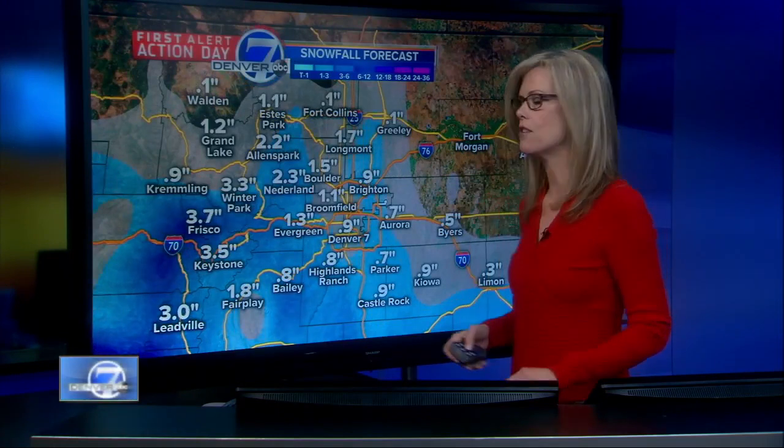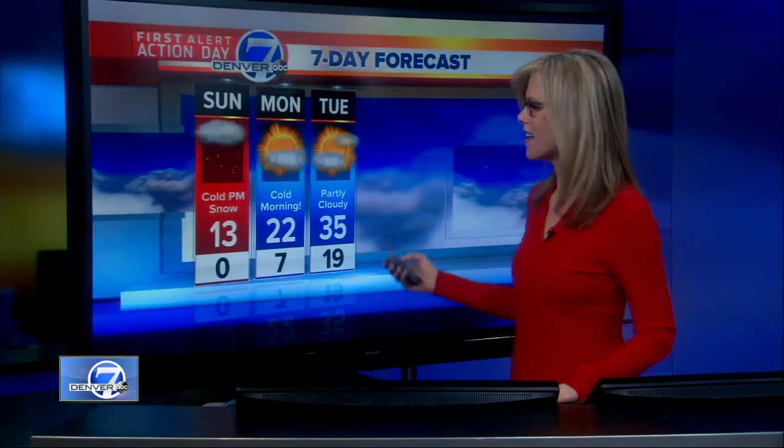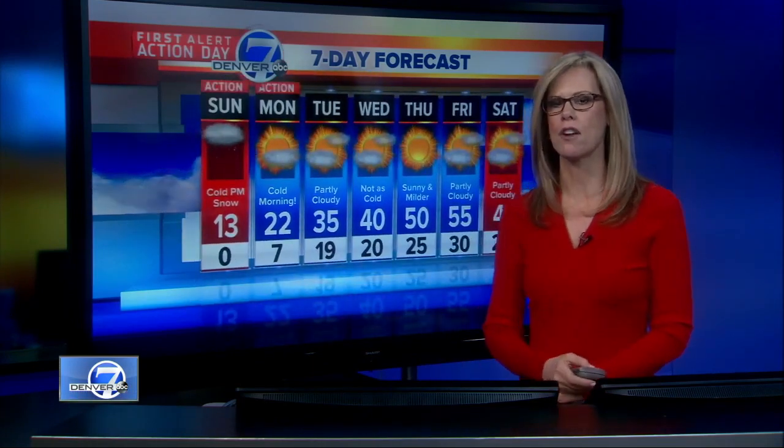We're going to see that moisture through this evening — up to about an inch here for the Denver area. Our highs tomorrow in the low 20s. On the seven-day forecast, low 20s for Monday and then mid-30s for Tuesday with partly cloudy skies. Notice those overnight lows stay very cold for the next few nights, but temperatures warm up nicely Thursday and Friday into the low to mid-50s.